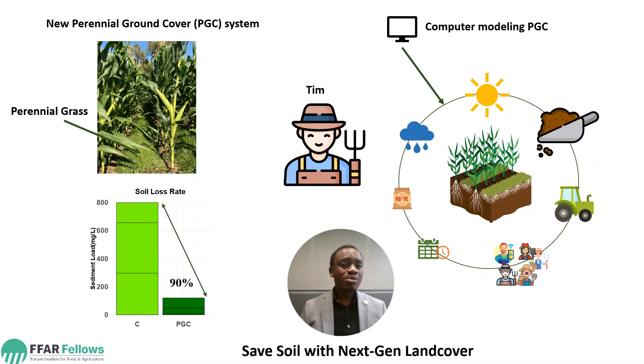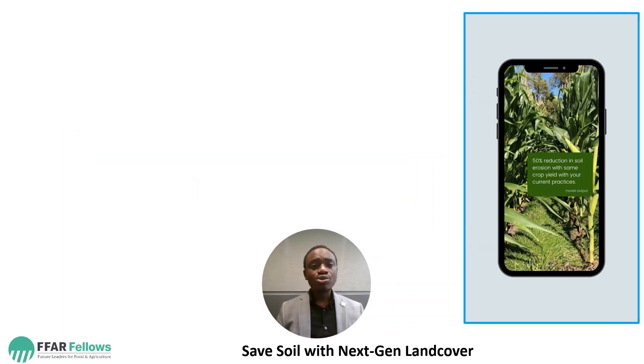Not only are we going to be able to use this model to benefit T — this model would also benefit other farmers out there. We look forward to a future where farmers will be able to check: if I adopt the Perennial Ground Cover System, this is the amount of erosion I will reduce, this is the amount of runoff I will reduce on my field, this is the amount of yield I will get.